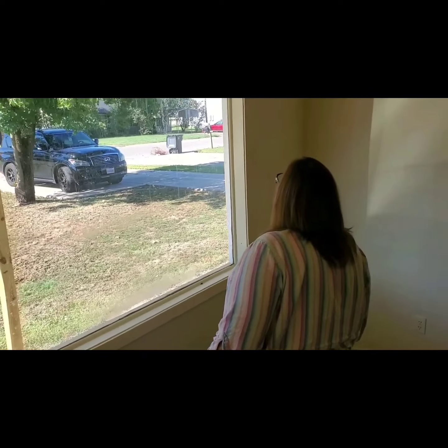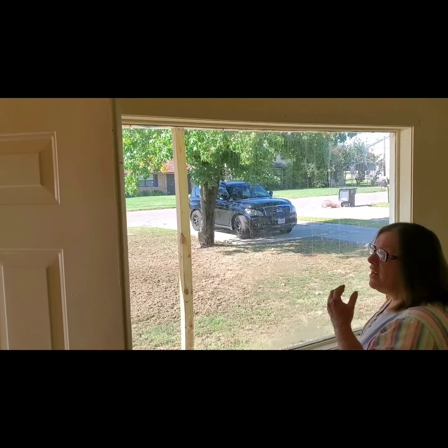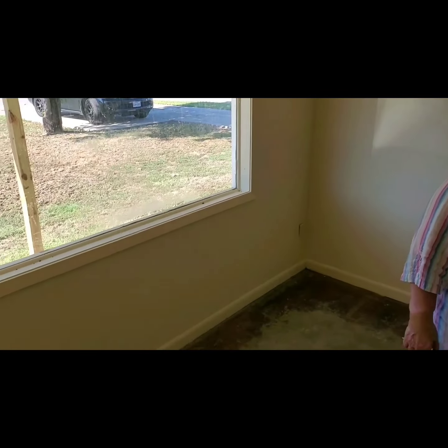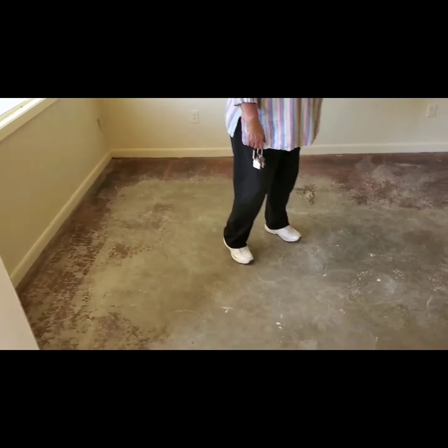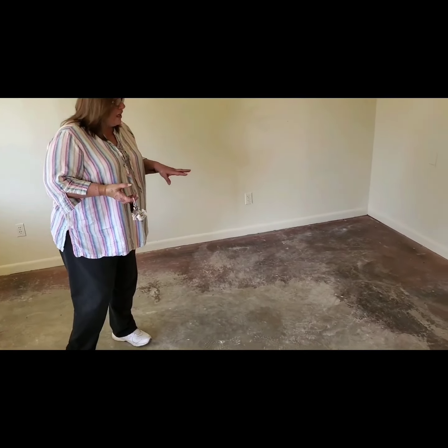I think we should put blinds in this window — of course we need to clean the windows. With this floor, I believe we can put that LVP down pretty easily, but I haven't got a bid on it yet.